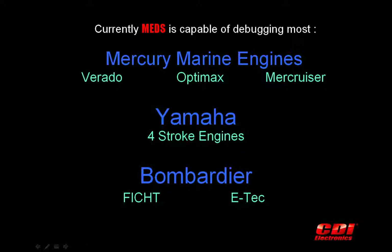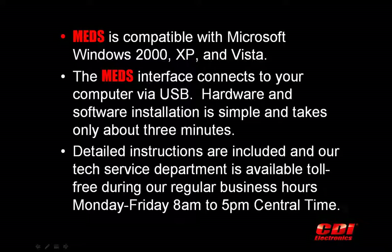CDI is continuously working to give MEDS the ability to communicate with more engines with each release. MEDS is compatible with Microsoft Windows 98, ME, 2000, XP, and Vista.